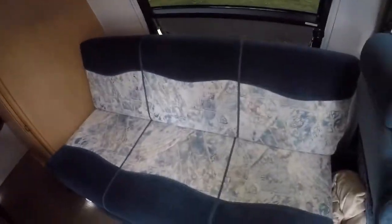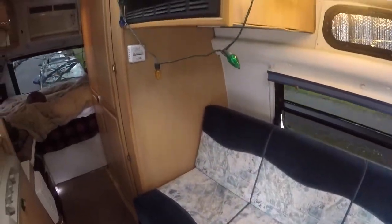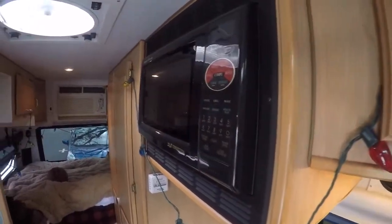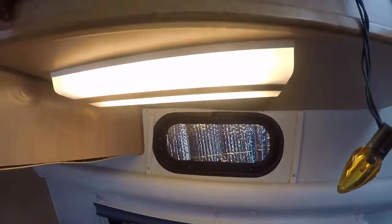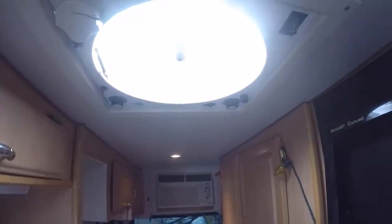Nice window with a couch. Convection oven, microwave. All lights have been converted to LED. Fantastic fan.